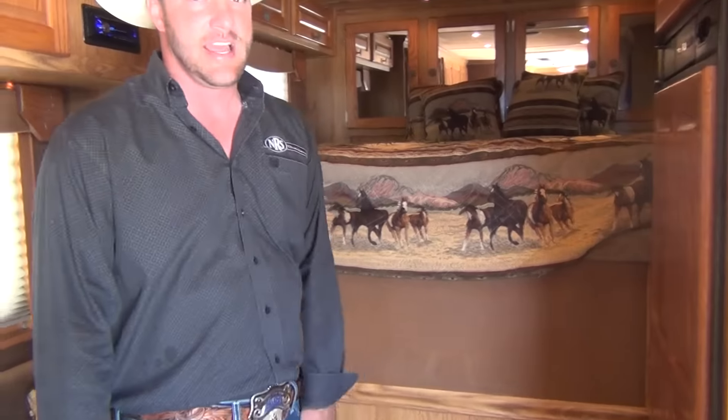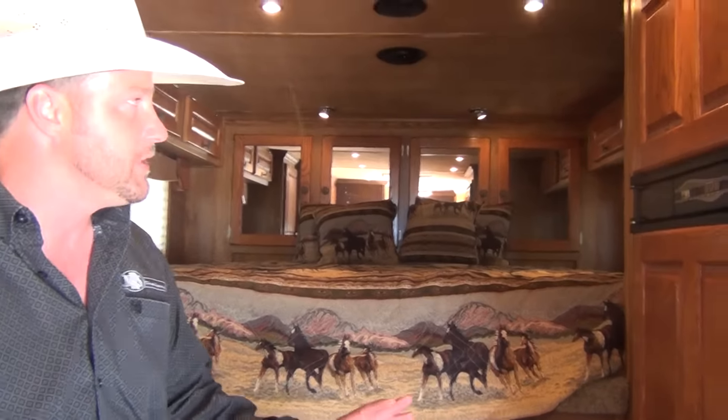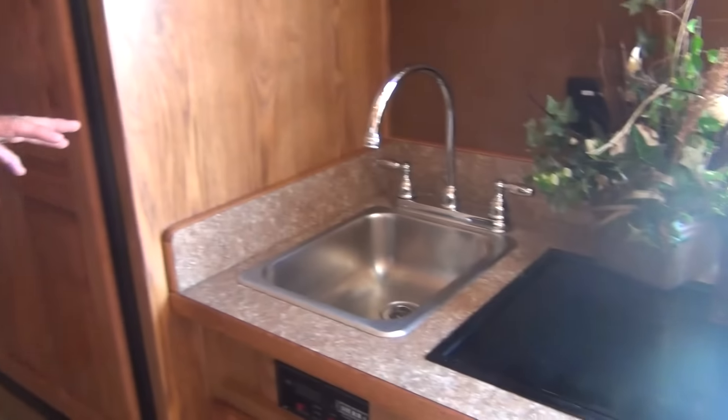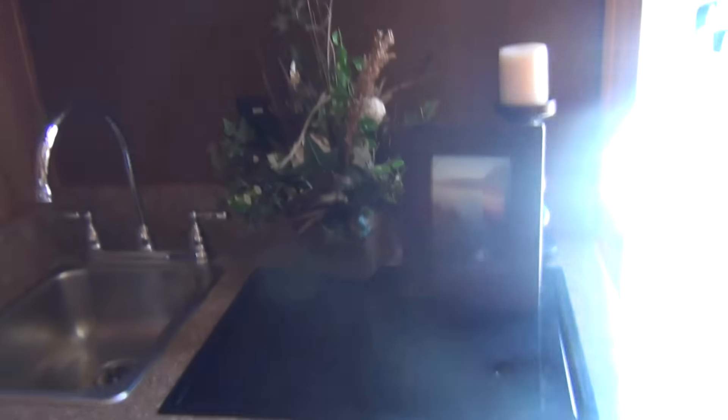The jackknife sofa makes down — you can sleep two small children or one pretty good-size adult or kid. Then there's a full-size bed up in the nose. It has a six cubic foot refrigerator with a separate freezer, a sink, recessed cooktop, and microwave.